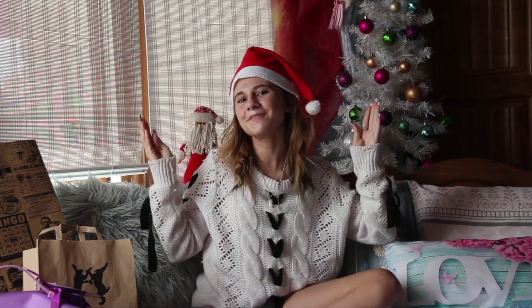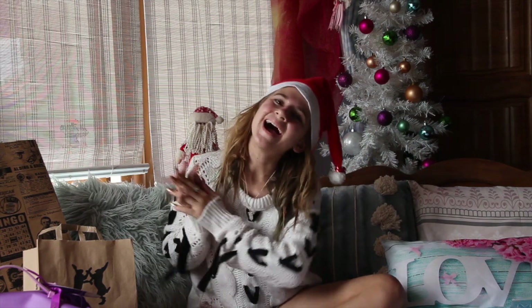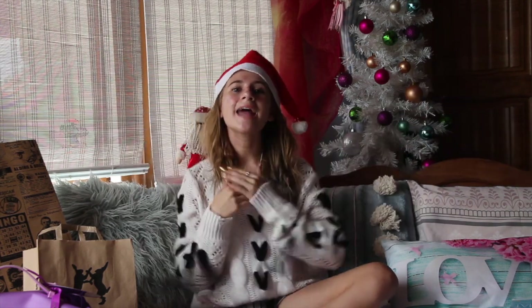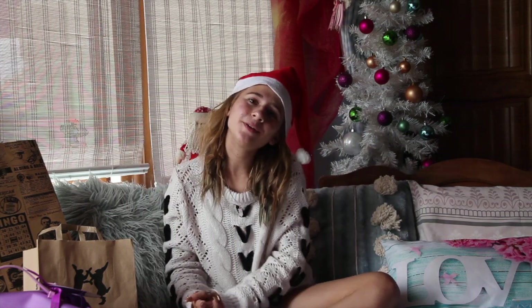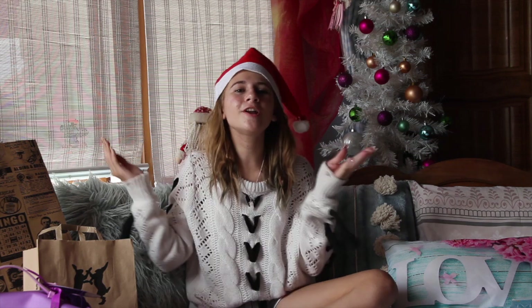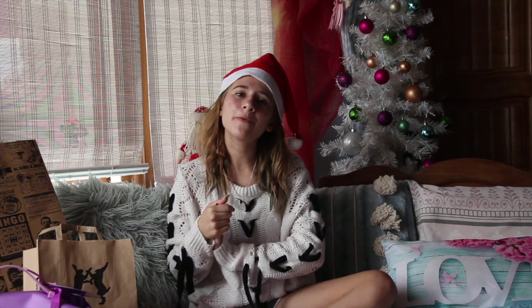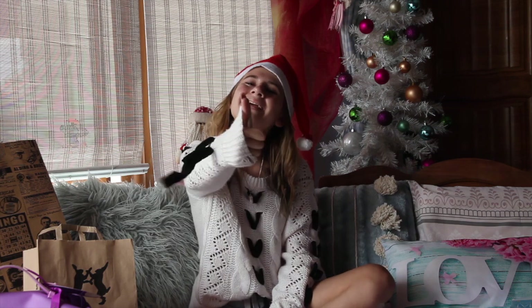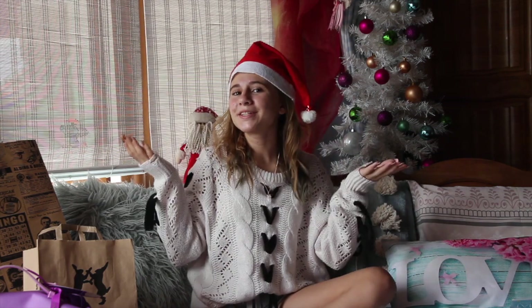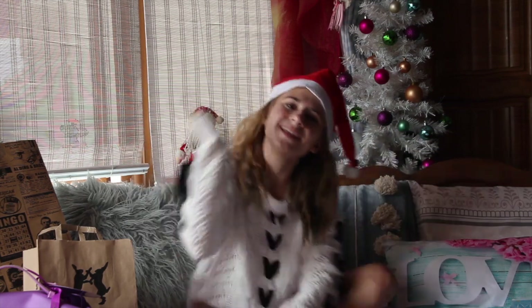That was my 'What I Got for Christmas' video 2018! I hope you guys loved it. I love watching all of your videos, so be sure to tag me in everything so I can see. I wish you guys a very Merry Christmas and a Happy New Year. I hope your day is full of God's love and blessings. Next year is going to be an awesome year! If you liked the video, give it a big thumbs up, and if you're new to my channel, click that subscribe button. Go enjoy your Christmas!